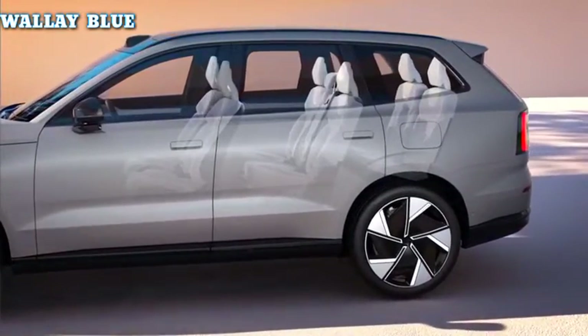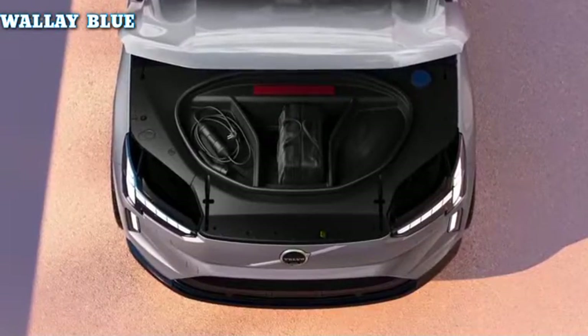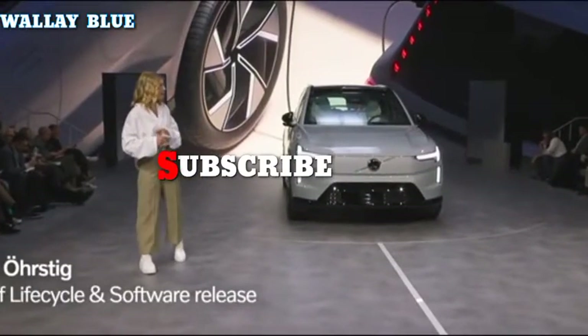Will you buy this EV when it goes on sale? Share your preferred electric car in the comments section. Subscribe to our YouTube channel for more videos.